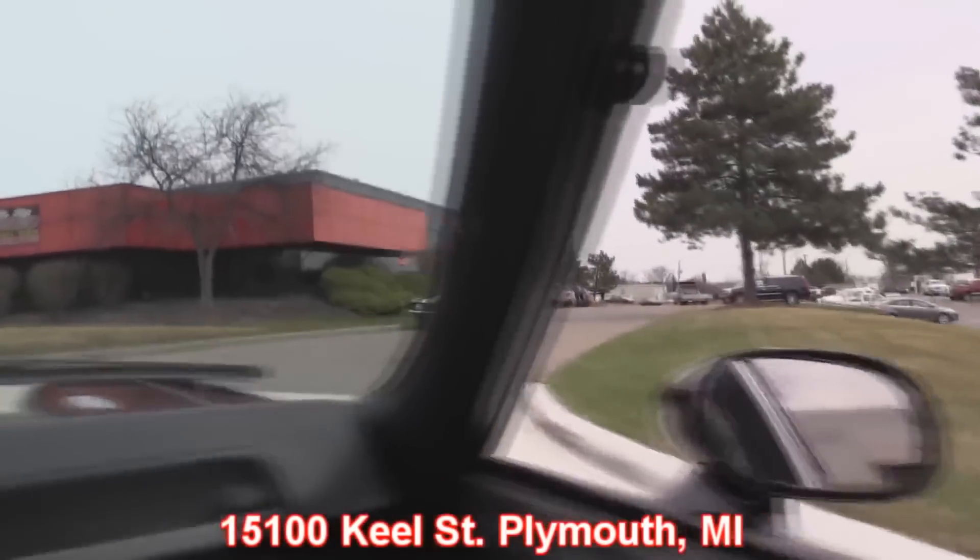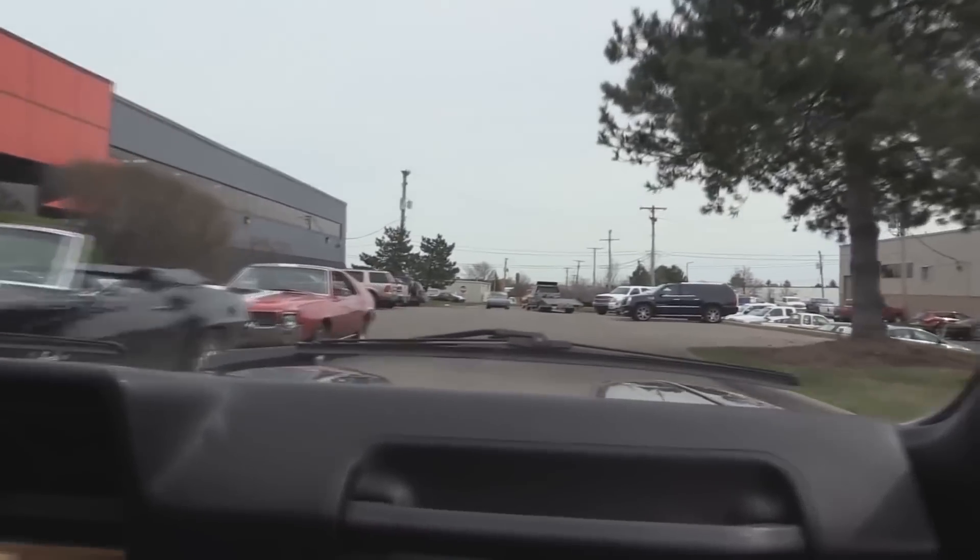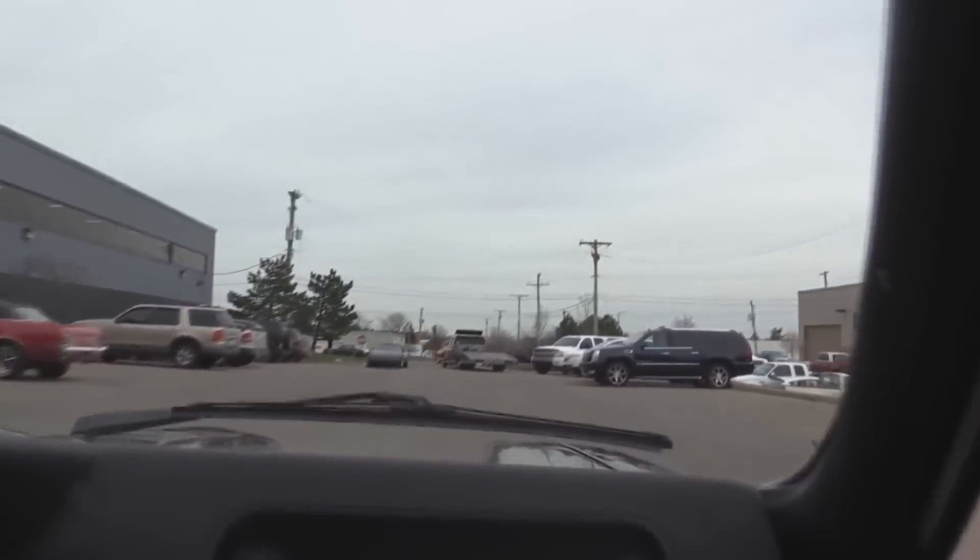Check that out — 69 convertible Camaro there, and that's an AMX behind it. So come check us out. Now stick with us because we're going to put this baby up on the lift. We're going to get underneath it, under the hood — we're going to show you everything.